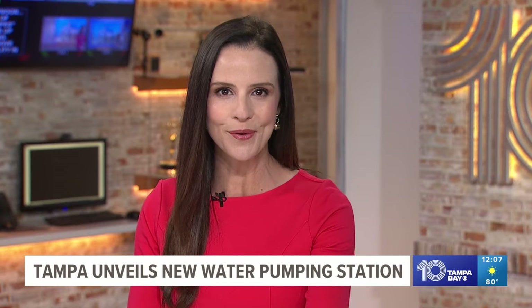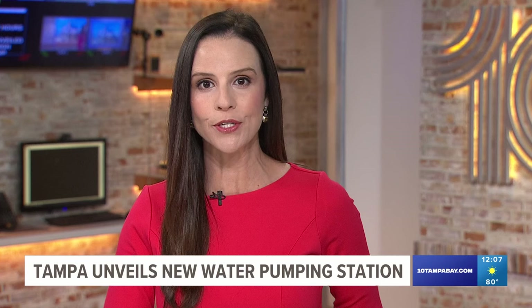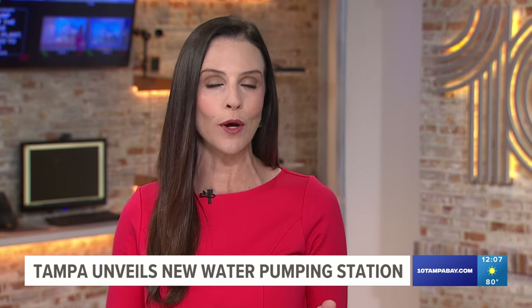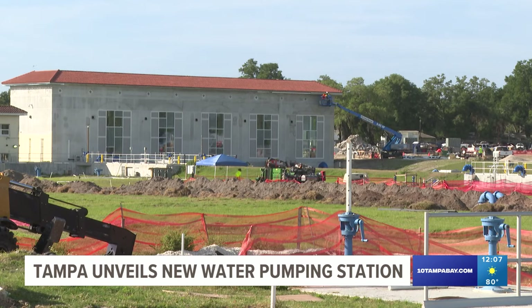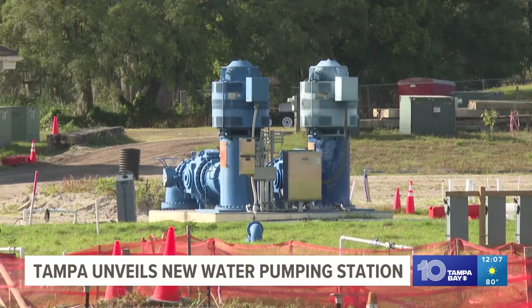A big part of Tampa's pipes program is up and running, and it's going to improve water quality in the city. Just a few hours ago, city leaders unveiled a high-service pump station at the city's water treatment plant. It's designed to treat more water in less time and also improves water quality. This project is part of the $3 billion overhaul for Tampa's water system.